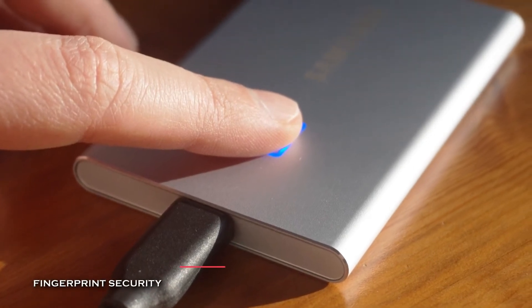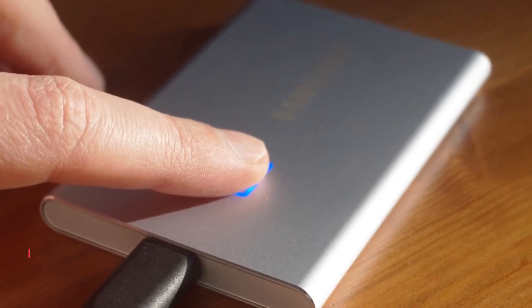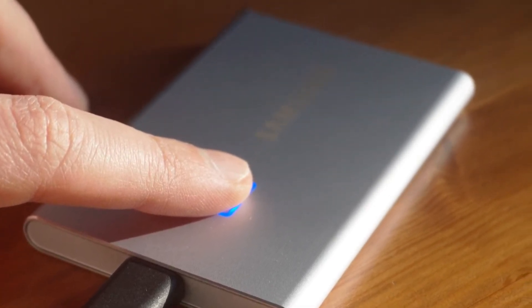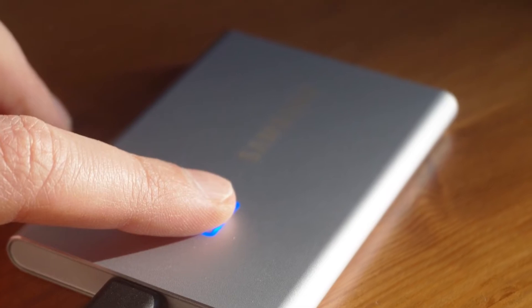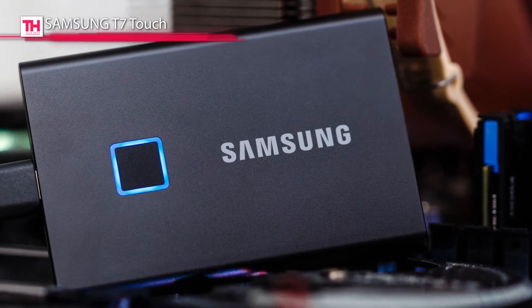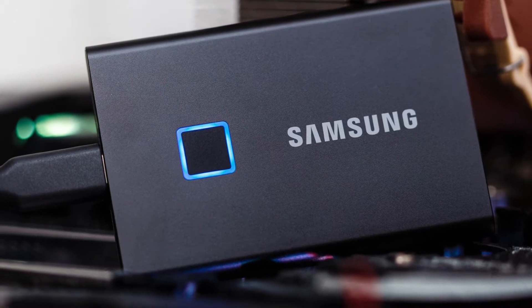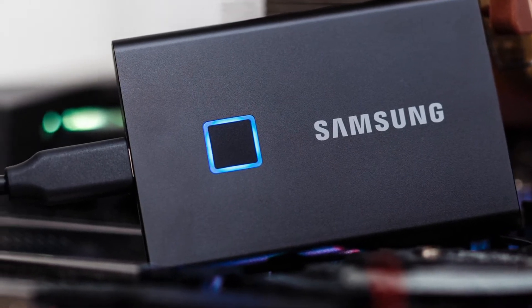Next is the Samsung T7 Touch. This Samsung T7 Touch SSD is a compact and secure storage solution that fits in the palm of your hand. Its PCIe NVMe technology offers users quick performance and little downtime, with read and write speeds of up to 1050 megabytes per second and 1000 megabytes per second respectively.